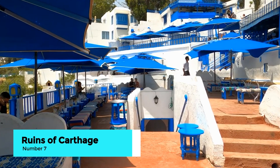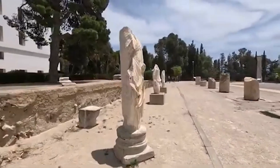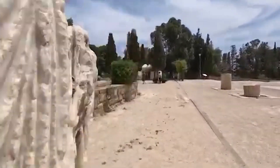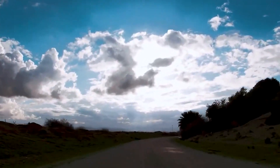Number 7: discover the ruins of Carthage. Step back in time with a visit to the ancient ruins of Carthage. Once a major power of the ancient world, today's site includes remnants of Roman baths, villas, temples, and theaters. Walking through these ruins, you'll get a sense of the city's historical significance and the stories that have shaped this region over millennia.